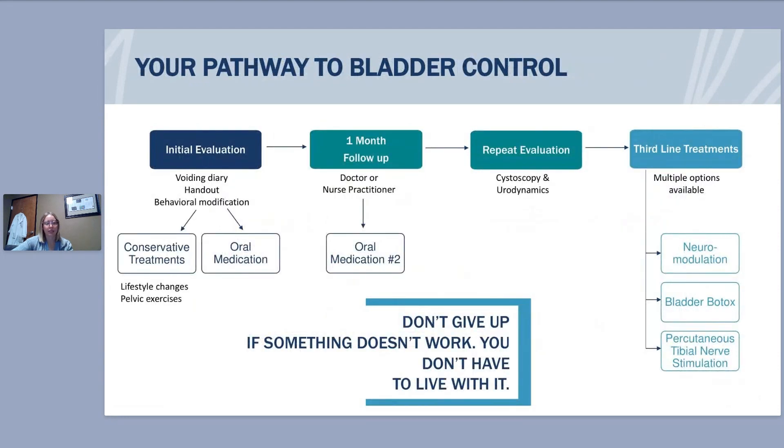This is an example of the treatment algorithm used at Michigan Institute of Urology. An algorithm is not one-size-fits-all — your doctor will determine whether testing is needed before proceeding to medications. Some things we start with include lifestyle changes and potentially pelvic floor physical therapy, which helps strengthen the pelvic floor and can be super effective for overall pelvic health. After the initial evaluation — once the voiding diary and behavioral modifications have been done — oral medications may be prescribed, with follow-up usually about a month later.